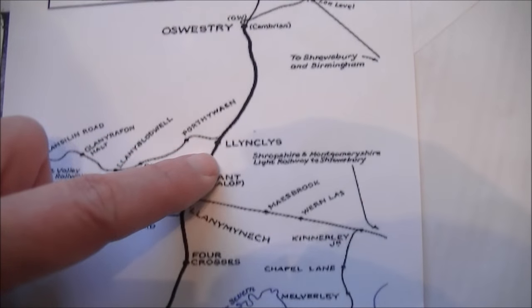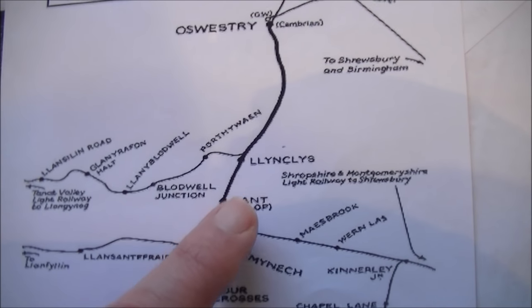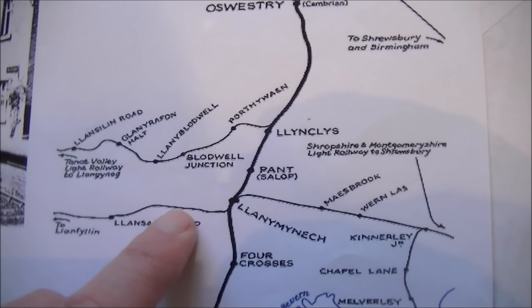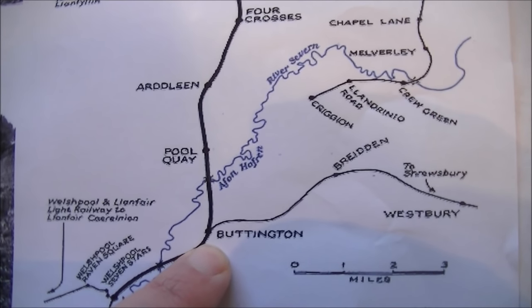Stations tend to come in three categories: they're either made into heritage railway sites, residential homes, or they just basically disappear. On this line we've got five stations which have just disappeared off the landscape, and it's those stations that I've come to search out. I've got a map here of the Oswestry to Welshpool railway, and the stations I'm looking for are: Pant, just north of Llanymynech; then Llanymynech itself; then Four Crosses; Pool Quay; and finally Buttington, which is the fifth station on this journey.